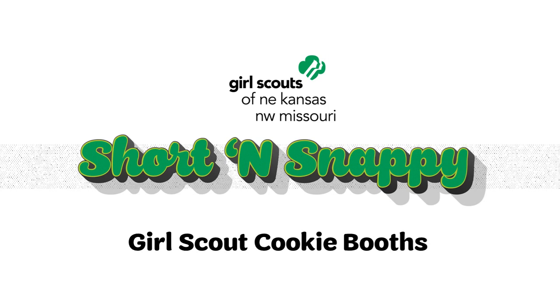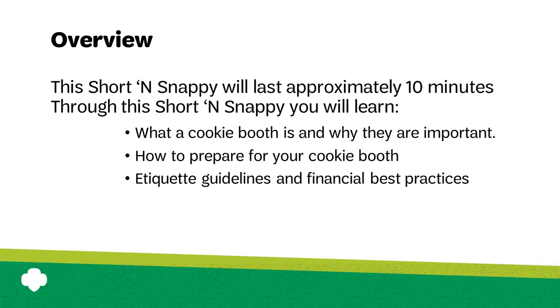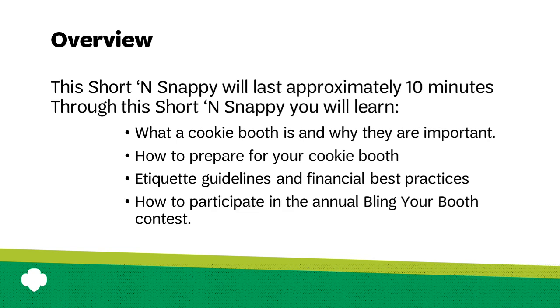Hello. Welcome to this short and snappy training on Girl Scout cookie booths. My name is Lori and I'm a troop experience manager with Girl Scouts. Thank you for joining me. This short and snappy will last approximately 10 minutes. Through it you will learn what a Girl Scout cookie booth is and why they are important, how to prepare for your cookie booth, etiquette guidelines and financial best practices, and how to participate in the annual Bling Your Booth contest. So let's dive right in.